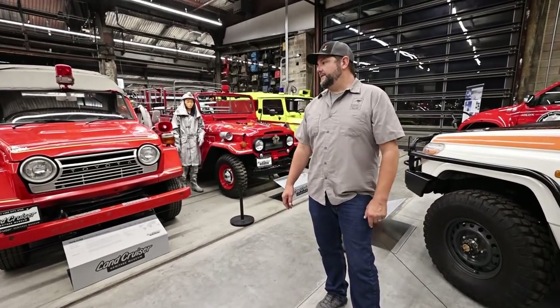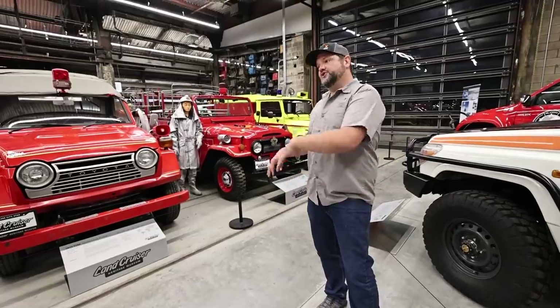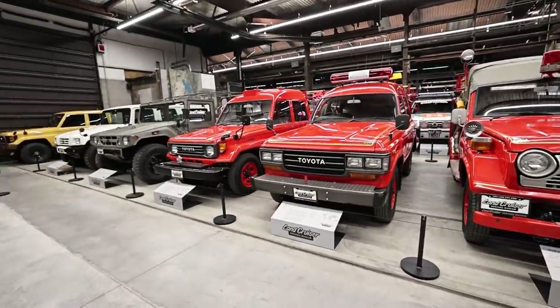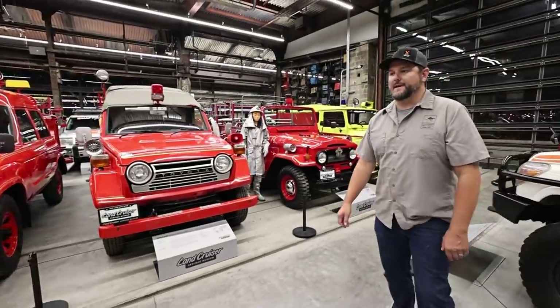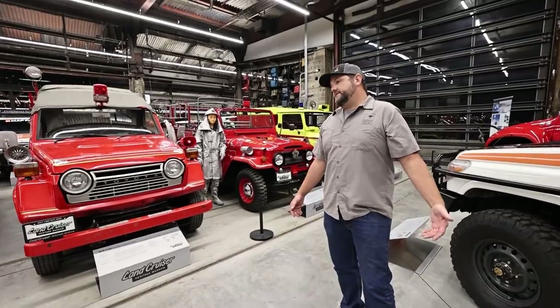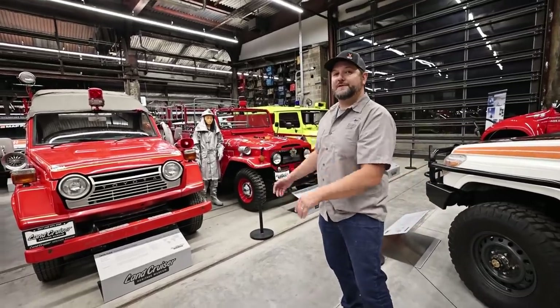The museum doesn't have an 81 — that's not unobtainium, it just needs to be found. Also, we don't have anything in the 30 Series here yet, but there's some work in that area. Maybe additional fire trucks too — we've got 40 Series up to 70 Series, but they certainly made 80, 100, and 200 Series fire truck and service variants as well. So there's some room to grow. If any of you guys know or have a lead on any of those, drop it in the comments below.